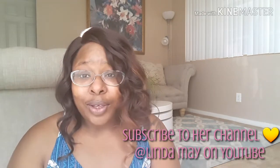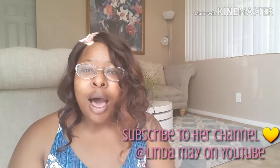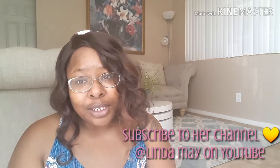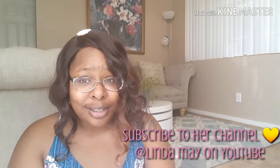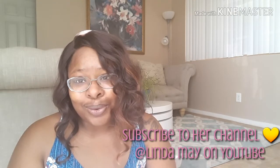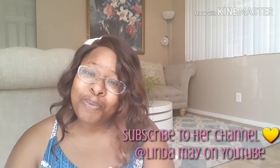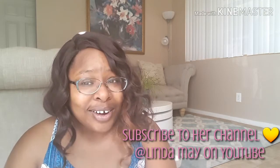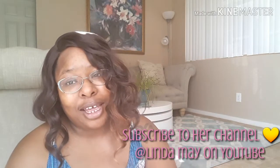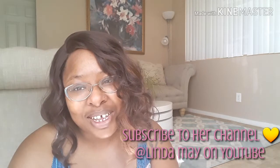I think that you guys should follow her, subscribe to her channel and show her some love. Her channel is basically about plants — all types of plants — and her collection is out of this world. I am so grateful to have the honor to accept something that comes from her collection personally. Thank you so much, Miss Linda May.